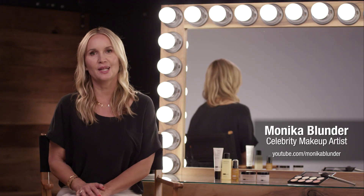Hi, my name is Monica Blander, a celebrity makeup artist. Many women ask me how I keep my skin healthy under my makeup. And the truth is, it's all about protecting it from damage with a broad-spectrum sunscreen.